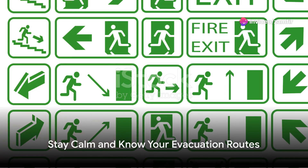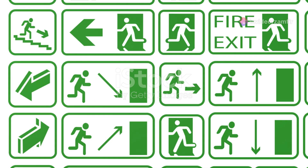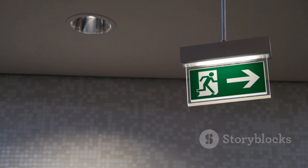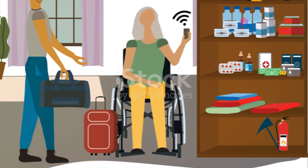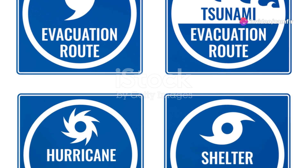Picture yourself at work, immersed in the day's tasks. Suddenly the fire alarm sounds. This isn't a drill — what do you do? Panic, confusion or a clear-headed response? The difference lies in your preparedness.